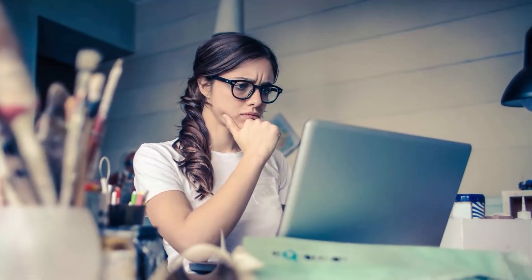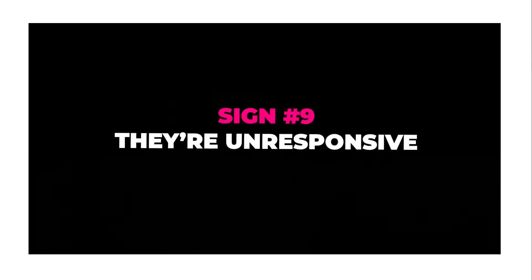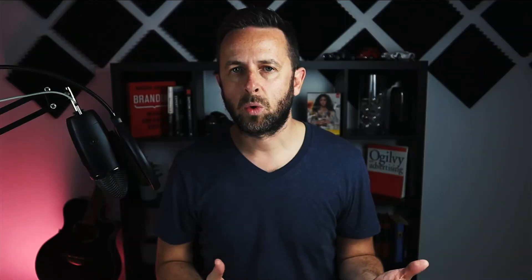Sign number eight: they're unclear on what they want. If a client says 'I don't know what I want, but I'll know it when I see it,' that's a clear sign they haven't defined what success looks like. If they don't know what success looks like, you'll never achieve it for them. Before embarking on any work, ensure the client clearly defines what they want and gives you clear direction. If they don't, stop work and help them get clarity first.